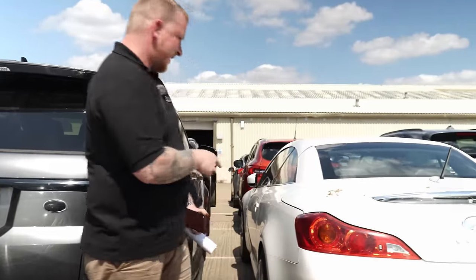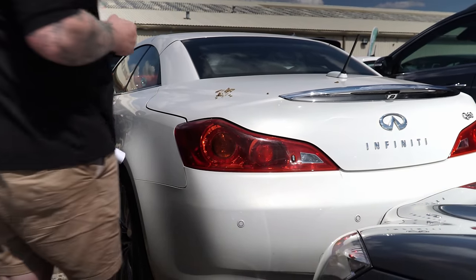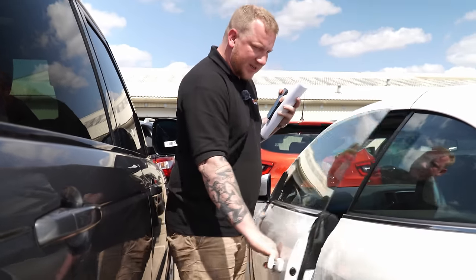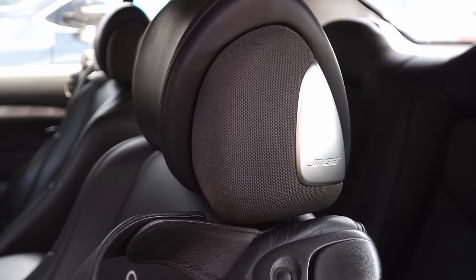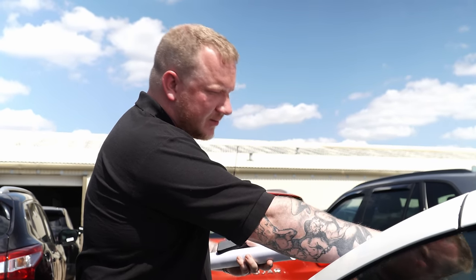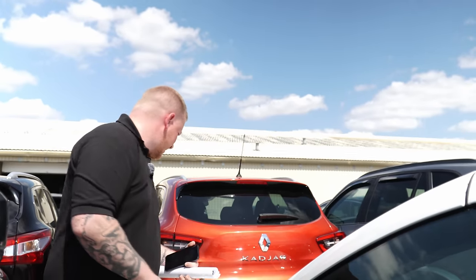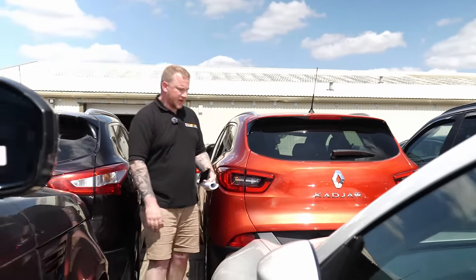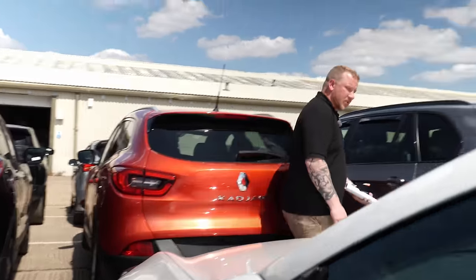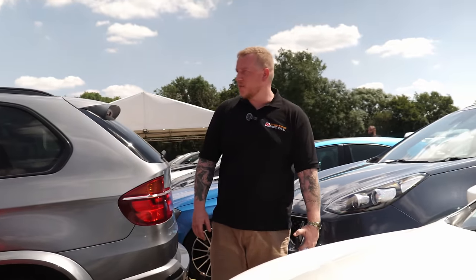Let's have a look at this — an Infiniti Q60 convertible. I don't see many of these. It's quite cool inside — look at the size of the Bose speaker on the side of the headrest. It's come from Specialist Motor Finance, 61,000 miles, 3.7 litre. MOT for about another month. If you're into your Japanese cars and know that market you'd do really well here, because this won't sell for as much as it should in auction. It's in really nice condition but it's a bit too specialist for me.